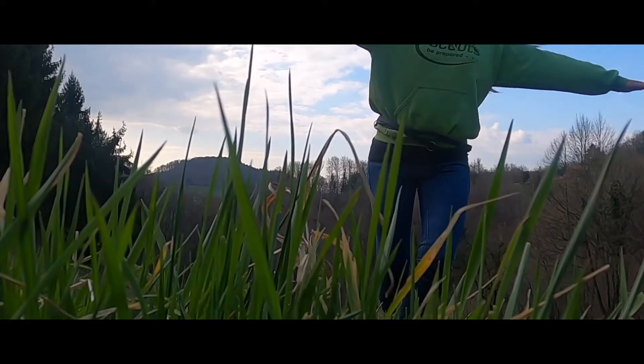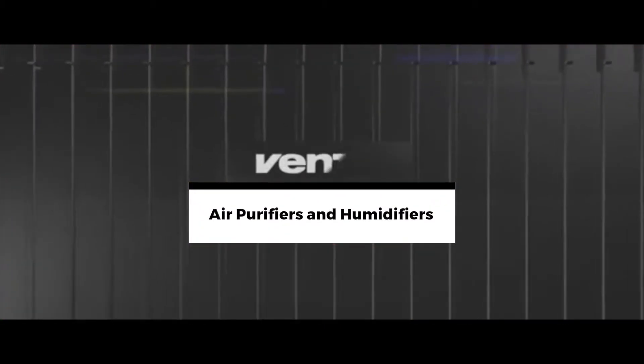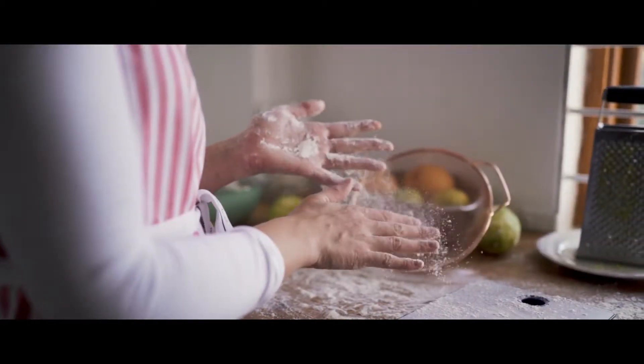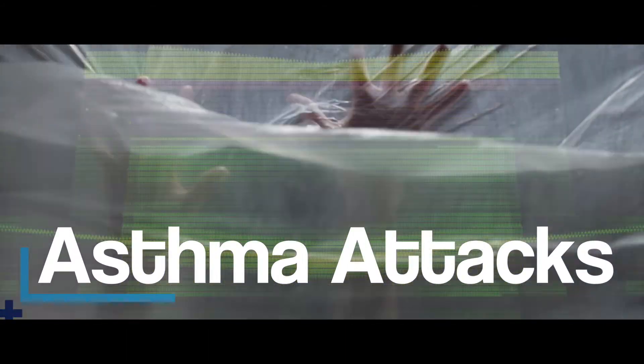Hello there. We all want to breathe clean air and stay healthy, right? For that, you'll need certain machines, like air purifiers and humidifiers, to clean the air and prevent dust mites, pollen, smoke, and mold from potentially causing allergies, sinus issues, dry skin, chapped lips, and asthma attacks in your household.